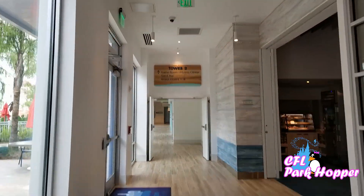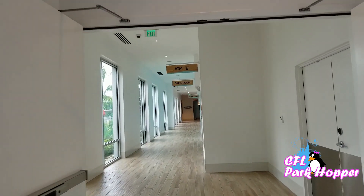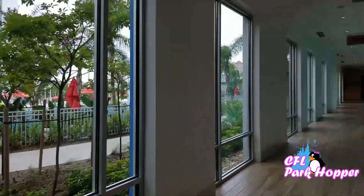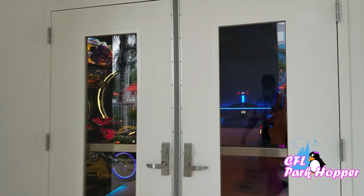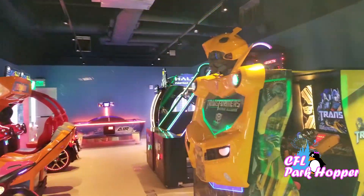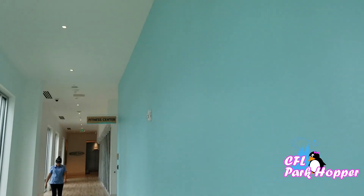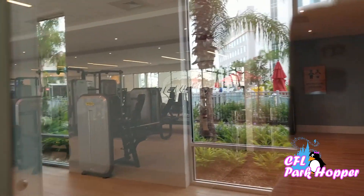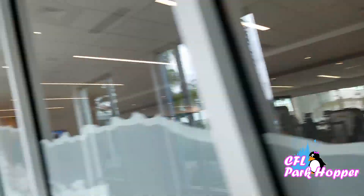If we keep going straight down past the cafe and the sign that says Tower 2, there's a game room and a fitness center back here. The pool's right over here as well. They do have an ATM on site if you need cash. And they have a game room with video games and things, arcade style — there's even an air hockey machine. And they have a fitness center up here with all kinds of machines in there. Nice fitness center.